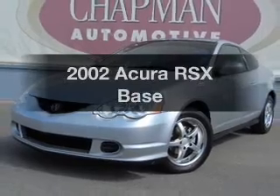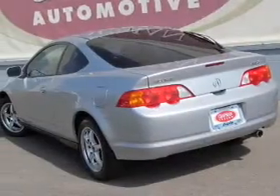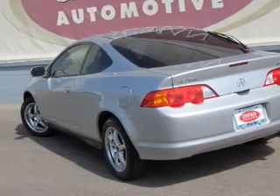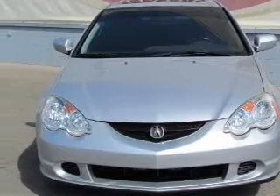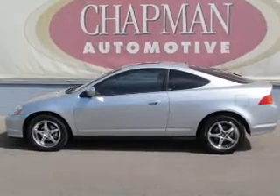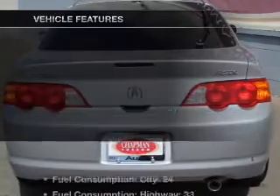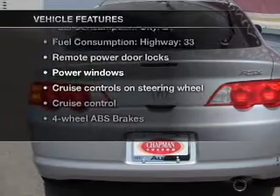Imagine yourself in this 2002 Acura RSX. Travel the roads in style and comfort in this great vehicle, with an efficient 4-cylinder engine connected to a smooth shifting 5-speed automatic transmission. Stand out from the crowd with premium wheels. The anti-lock braking system will keep you safe on the road. The sunroof lets fresh air in, and with these notable features, you won't want to miss out on the opportunity to own this amazing ride.